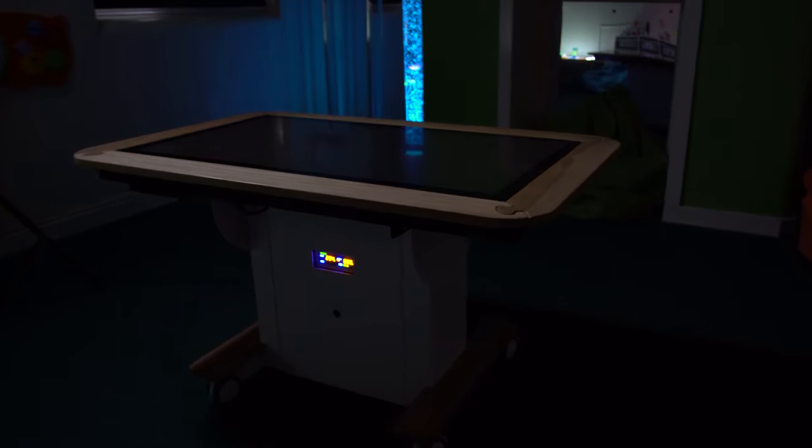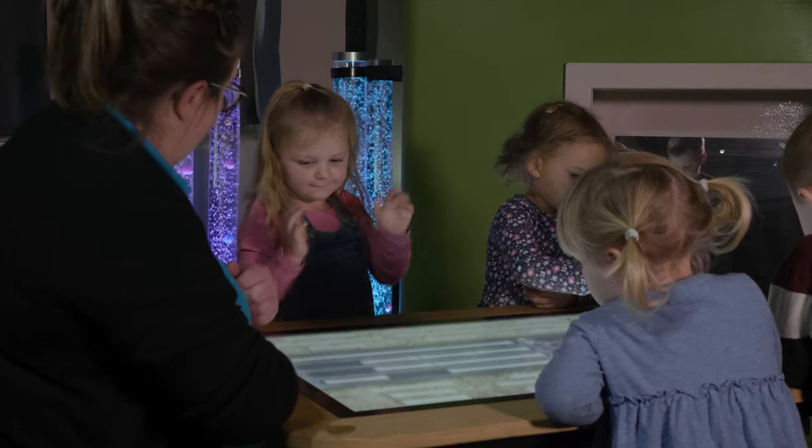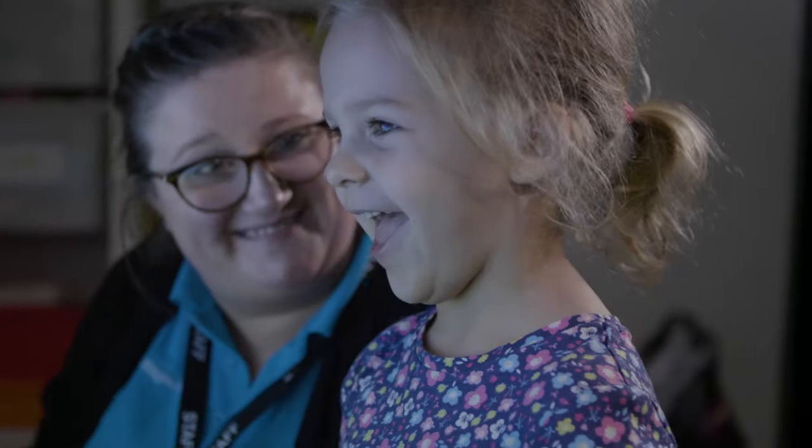We place it in our sensory room and take small groups of children who are doing targeted learning. Seeing the joy on the children's faces when they've achieved something is magical.